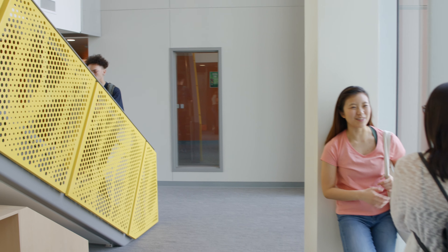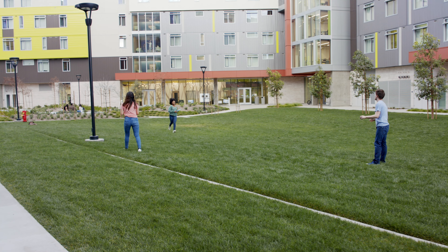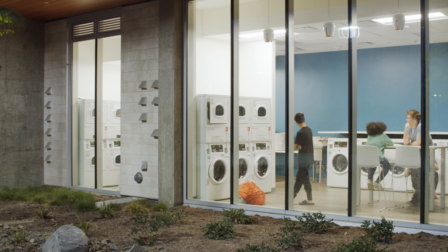This project puts housing and student life on display in a positive way. When you walk in the courtyard and you see glazed areas designed for engagement — the laundry room at night can glow, and it feels safe.